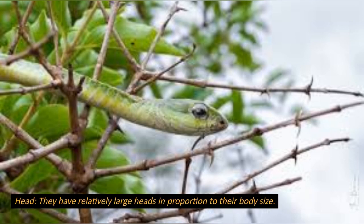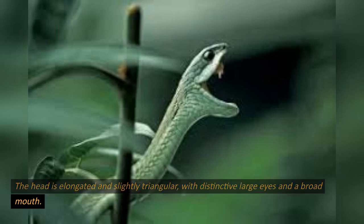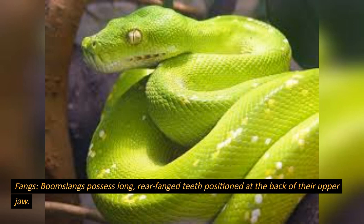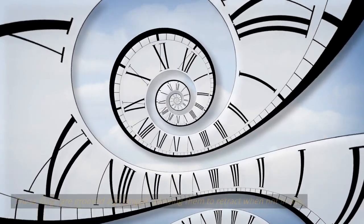They have relatively large heads in proportion to their body size. The head is elongated and slightly triangular, with distinctive large eyes and a broad mouth. Boomslangs possess long, rear-fang teeth positioned at the back of their upper jaw. These fangs are grooved and hinged, allowing them to retract when not in use.